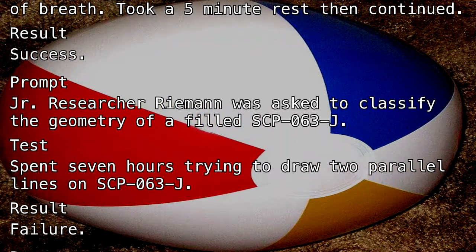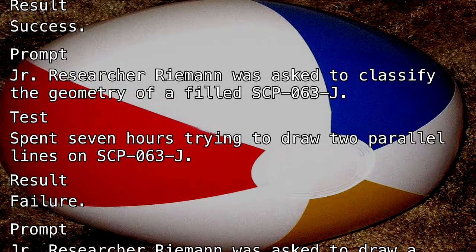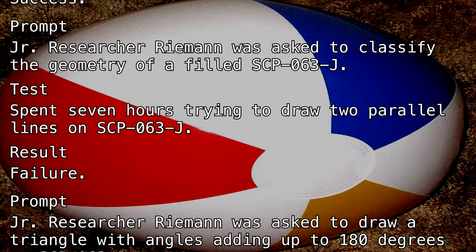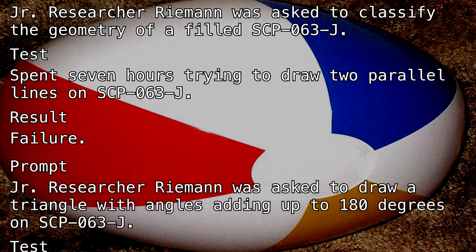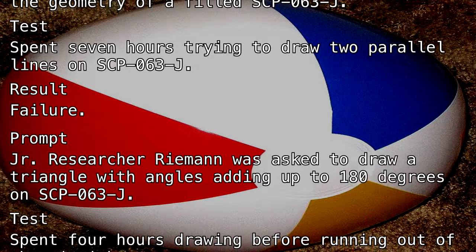Prompt: Junior Researcher Riemann was asked to draw a triangle with angles adding up to 180 degrees on SCP-063-J. Test: Spent four hours drawing before running out of Sharpie ink. Result: Please, it's a beach ball.